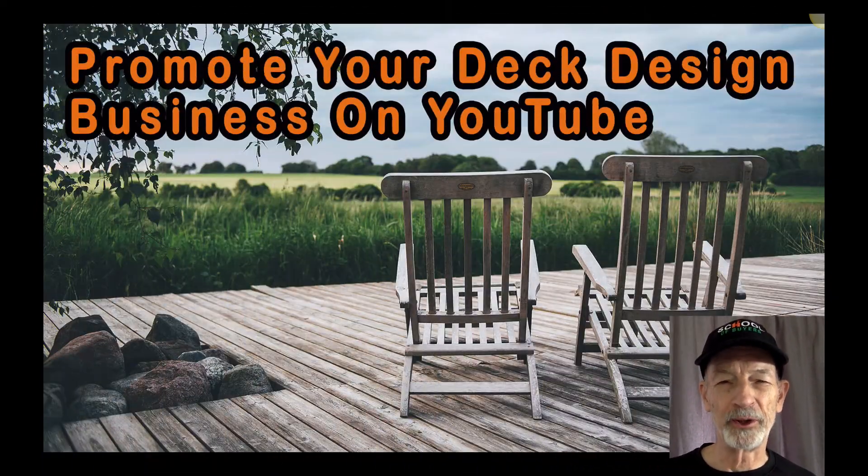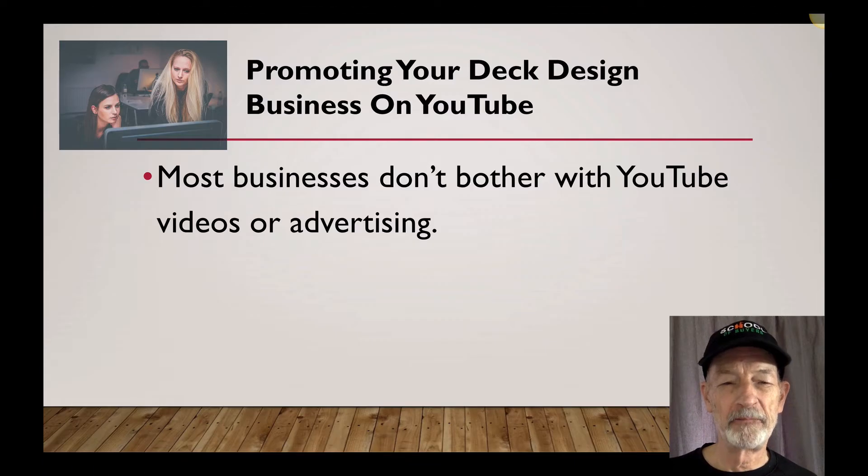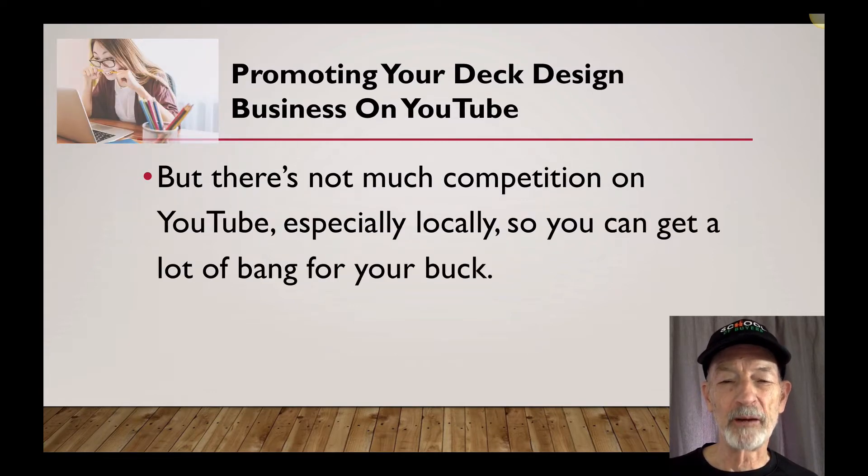Hi, this is Ricky Williams. Do you want to know how to make money on YouTube with your deck design business? Most businesses don't bother with YouTube videos or advertising on YouTube, but there's not much competition on YouTube compared to Facebook or Google Ads, especially locally, so you can get a lot of bang for your buck.